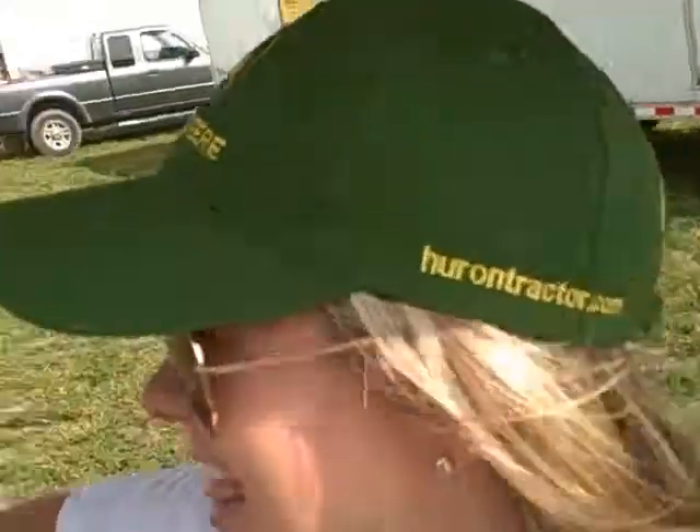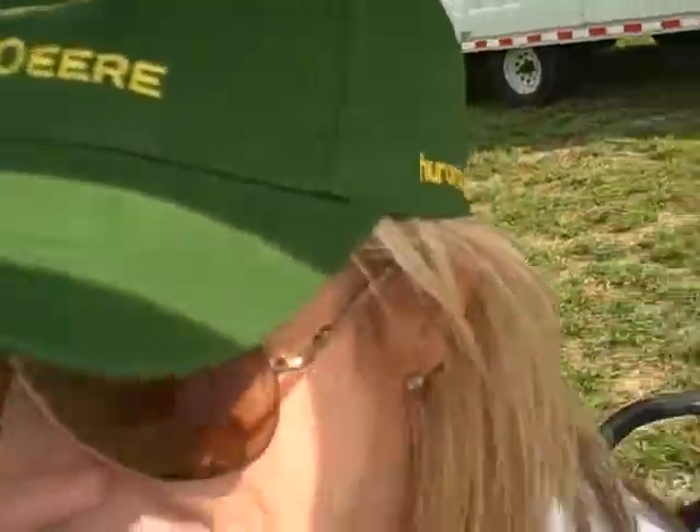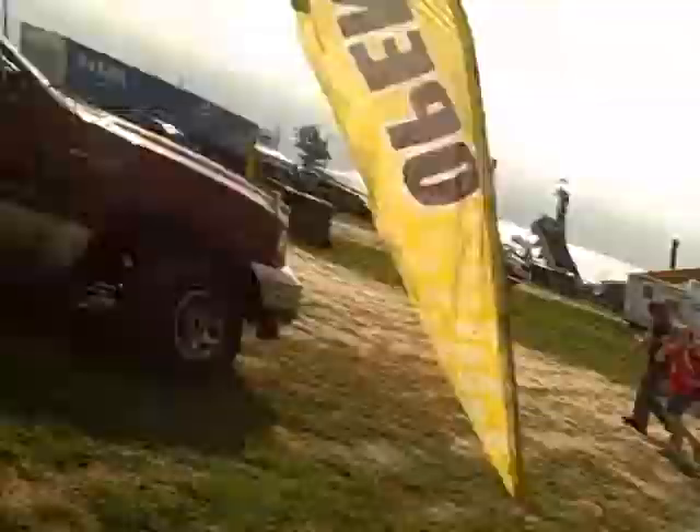Now don't touch anything when you get down, okay? Because you're scaring me. You like my hat? I picked this up along the way. Where's the important part? I think it's here — there you go. HuronTractor.com — that's where we are this whole week. Hey, I got one too! John Deere Green.